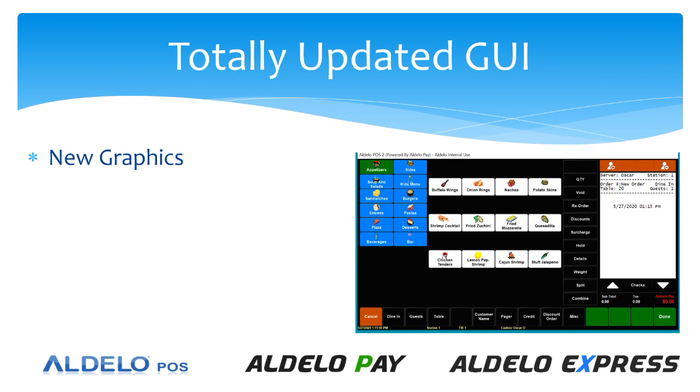It does have new graphics and new icons that are available to you, as well as the same easy workflow that you're used to. Nothing has changed with regard to the workflows and the operation of the software. It is what you had before, so there's going to be no loss or degradation to you whatsoever.